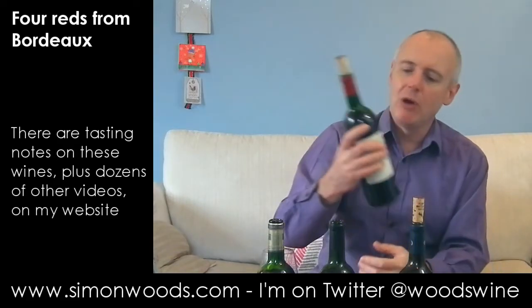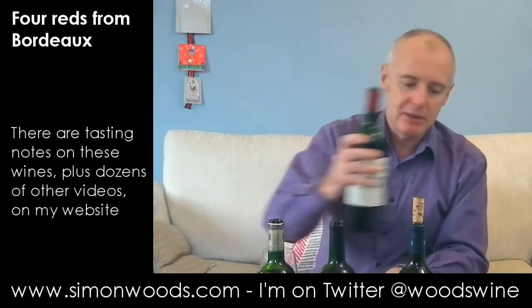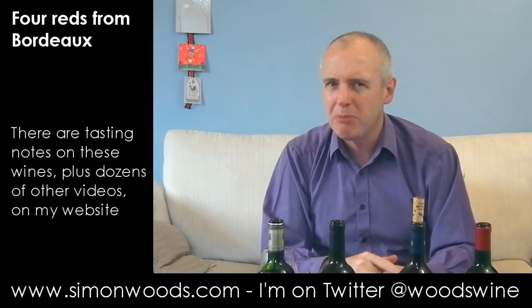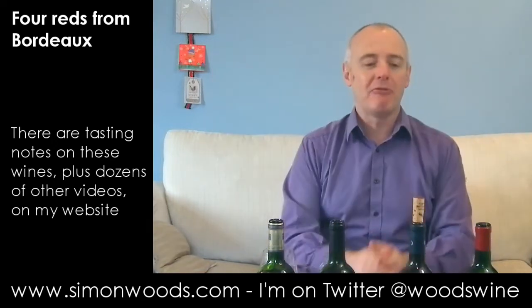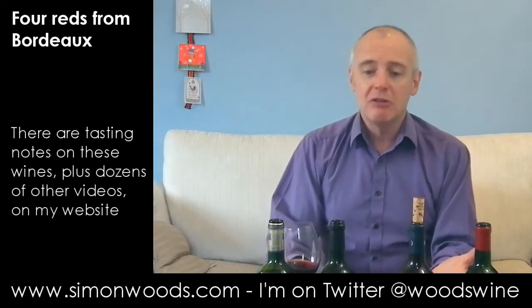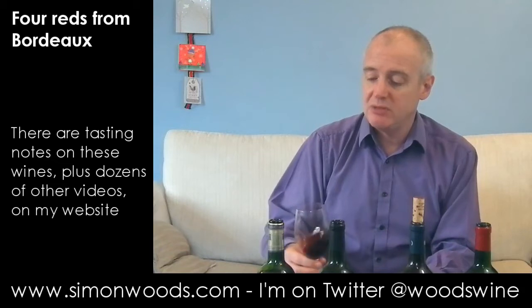Nice wine. Final one — ten years older now. Chateau Haut-Marbuzet, 1997, from Saint-Estèphe. Not a classed growth vineyard, but one that I think started to impress in the 1980s. At the time it was quite flashy — used a lot more winemaking techniques and new oak than a lot of the people around them. Other people have since caught up, so it's not quite as much of an outlier as it was, but usually a pretty decent standard. But 1997 — 15 years old now. Should it be tiring? 1997 wasn't the greatest of vintages, but let's have a see.